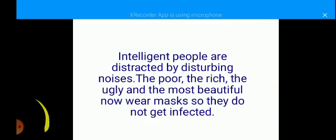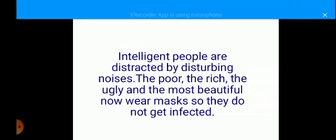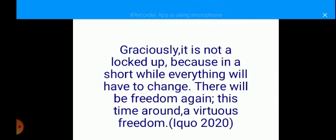Let's go back to the passage. 'The year is 2020. The world is facing one of the greatest old challenges in history — the spread of coronavirus. Everyone has been made equal by force. In a bid to obey the government order and stay safe, everyone that is superior in one way or the other has been locked down by a tiny virus. Intelligent people are distracted by disturbing noises. The poor, the rich, the ugly, and the most beautiful now wear masks so they do not get infected. Graciously, it's not a lockup. Because in a short while, everything will have to change. There will be freedom again — this time around, a virtuous freedom.'